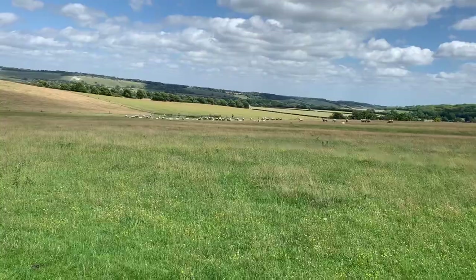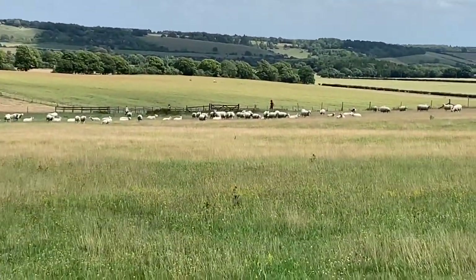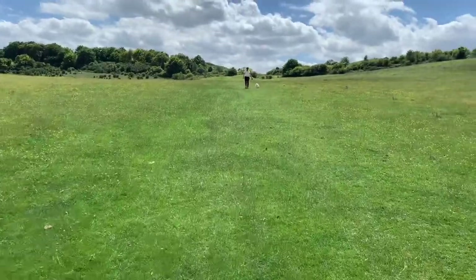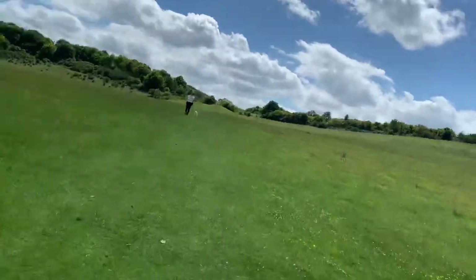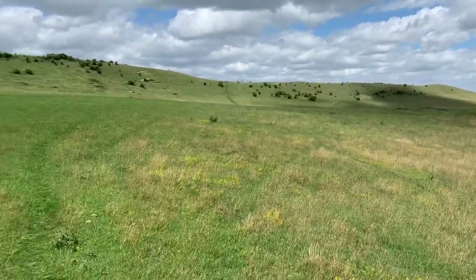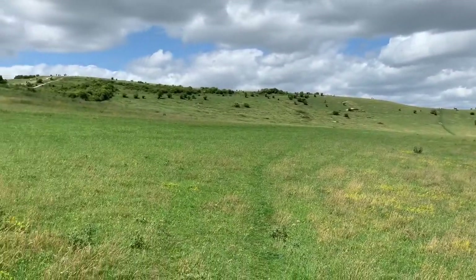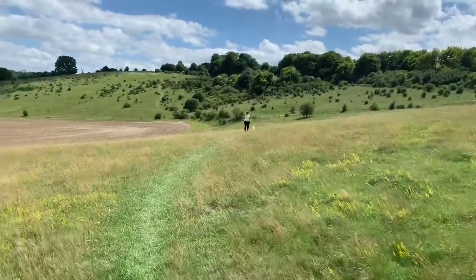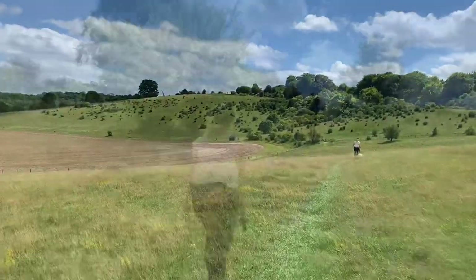The sheep do seem to be moving now, with some of them heading our way — I think we better make a move on. The sheep are safely over that hill now. You can see where we've come from — all the way up there — we initially walked all the way round the top. We're going to go through that gate and head back up another steep hill towards the car. Are you having fun?